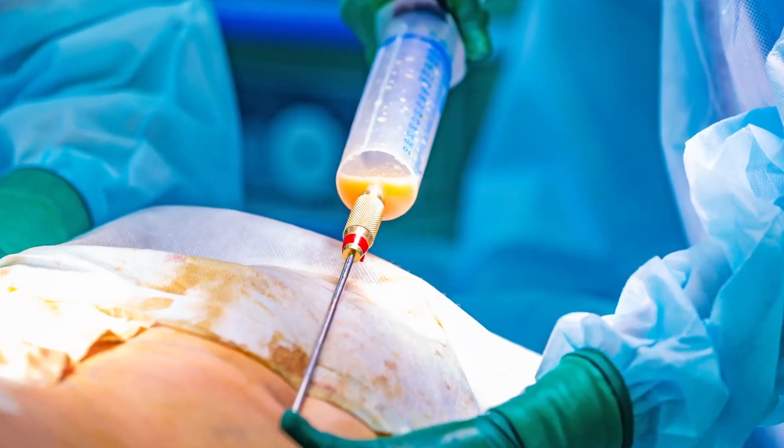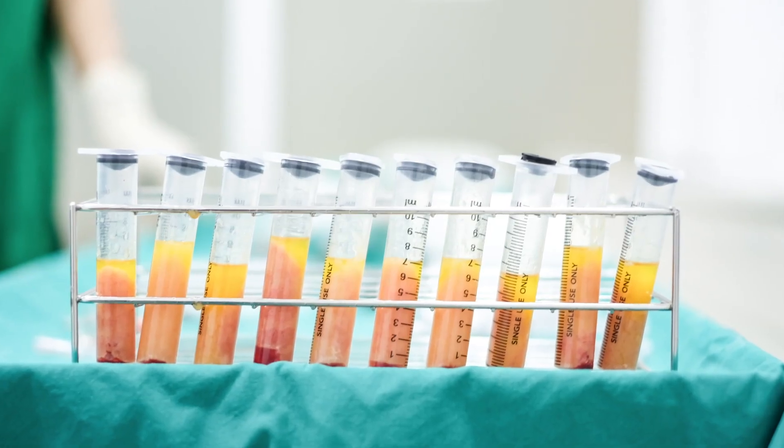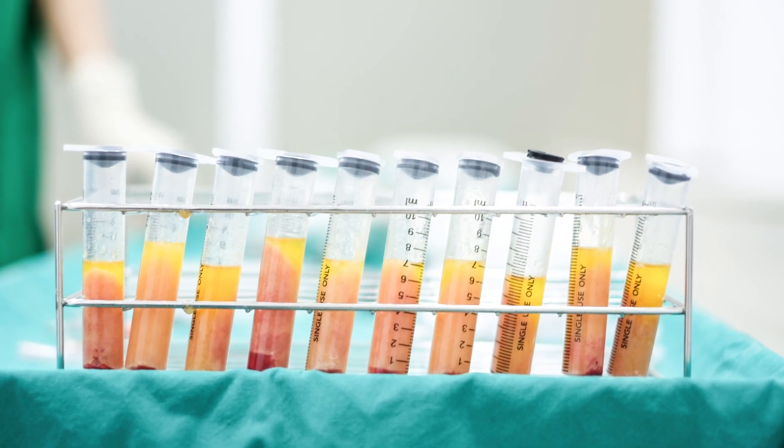Nanofat is a substance where you do a liposuction of fat, you remove the fat cells, and you're left with just the growth factors and stem cells that exist within the fat aspect.